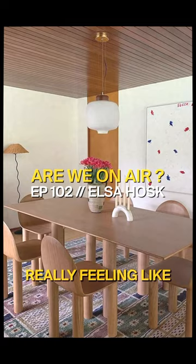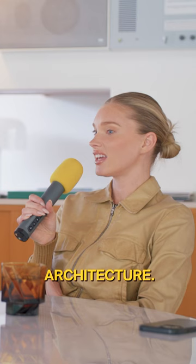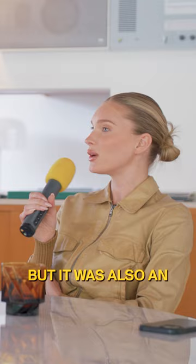I started really feeling like that was my passion, learning about interior design and architecture. And then this Richard Neutra case study house was on the market and we went to see it, and we fell in love the second we came in here. But it was also an energy — it was like something special about it.